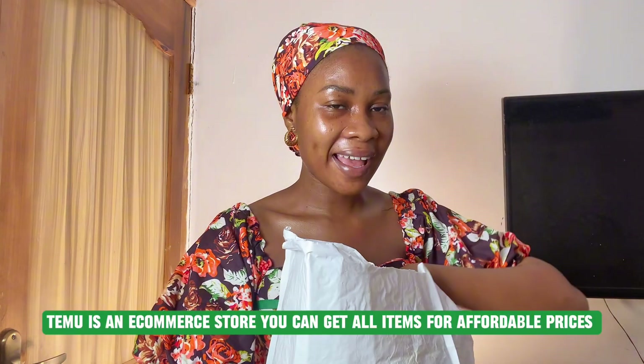Today you guys, it is a rainy unboxing day! I'm going to be unboxing items I got from Temu. I ordered four bags and I'm going to be comparing what I ordered versus what I got. I'll be putting pictures of the items I ordered on the screen and comparing them with what I got. The first one I'm going to be unboxing is this bag.